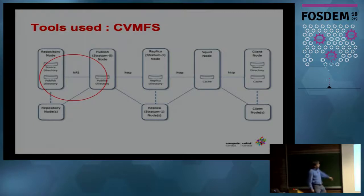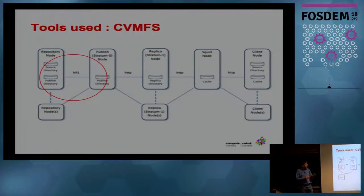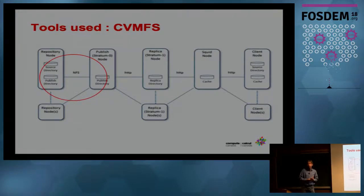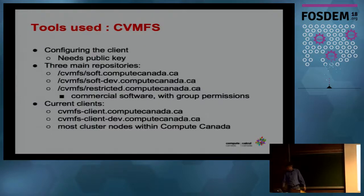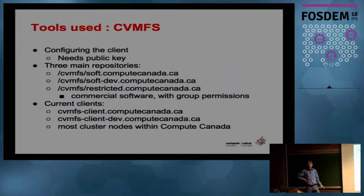The idea is that we build our software on a build node, then push it to a central distribution node called the stratum zero. That in turn replicates it into a set of stratum one nodes — in Canada we have two, soon three of them. They can in turn replicate to a squid node which is local to the cluster. The client node can mount that file system, and even if some stratum ones go down, you still have access to your files because of the multiple caching. To mount these systems you need a public key, and there's also a special restricted repository with some commercial things that only people with a very specific LDAP UID mapping can see.